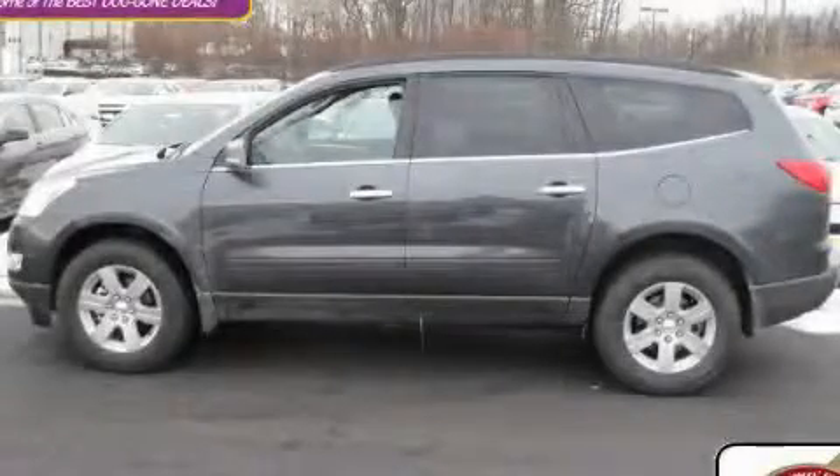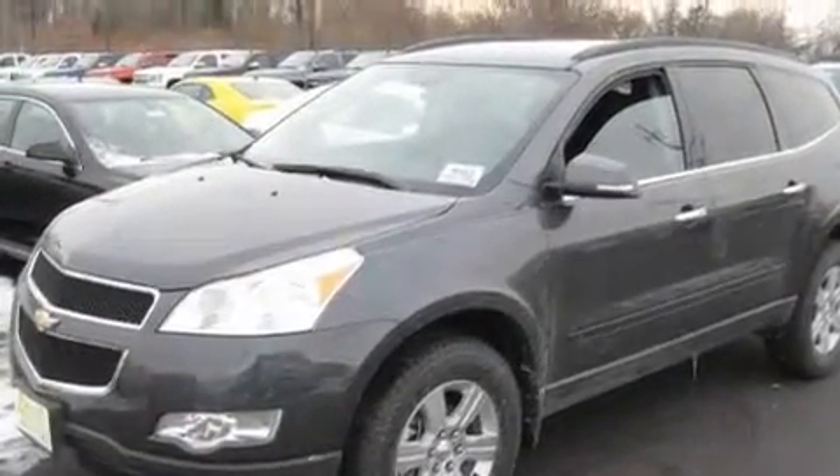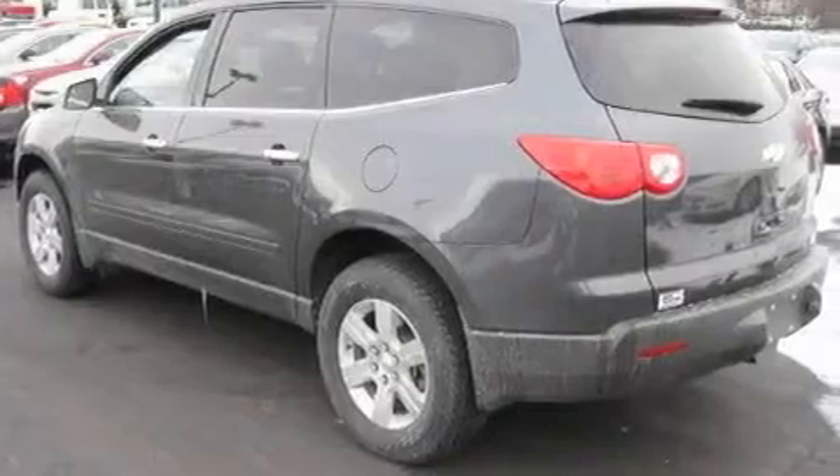This is a brand-new 2011 Chevrolet Traverse. Safety, space, and comfort. It has a 3.6-liter six-cylinder engine and an automatic transmission.